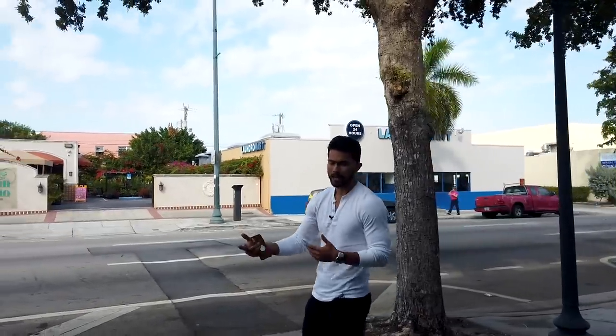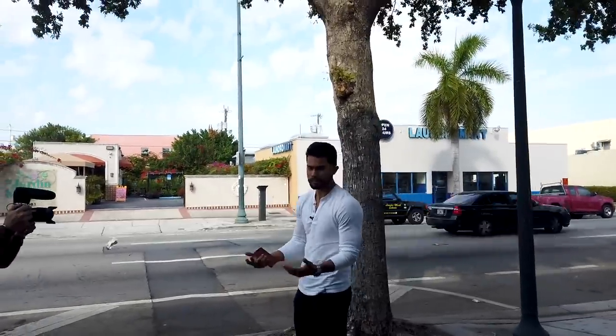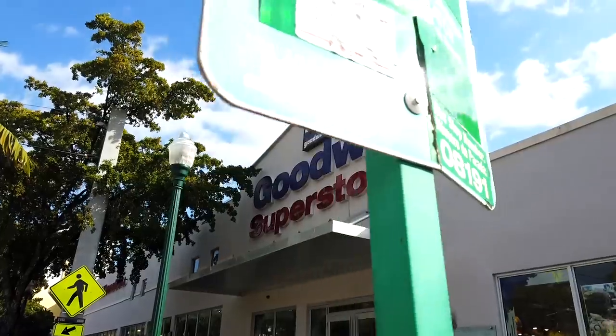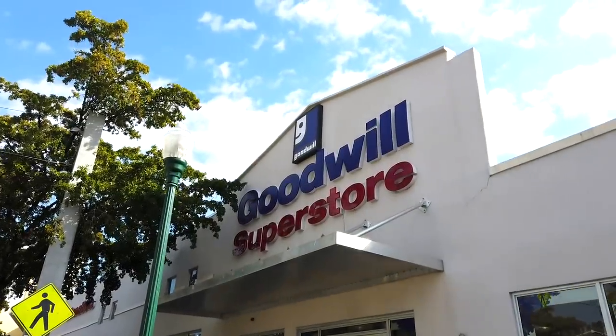Hey what's up you guys, it's your boy Jose Zuniga. Today we're in Miami Beach because I've got a cool video for you guys. A lot of you always complain that good style costs a lot of money — I don't believe so, and today I want to prove that. We're in one of the biggest thrift stores in Miami, a massive Goodwill, and the goal is to complete seven or more outfits under 50 bucks total.